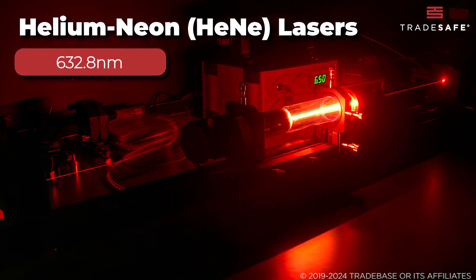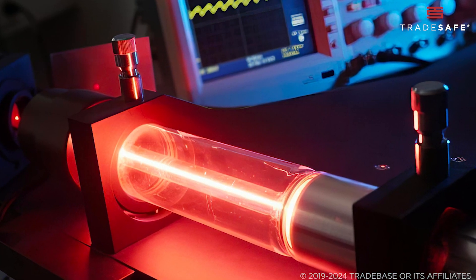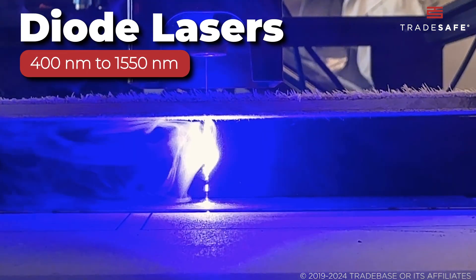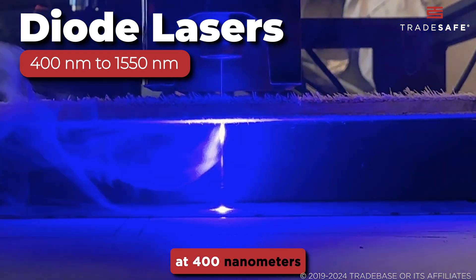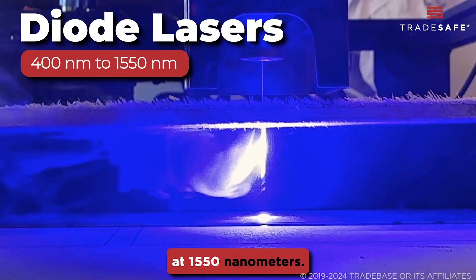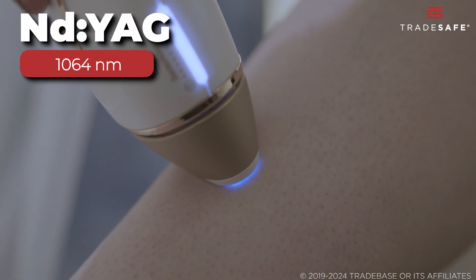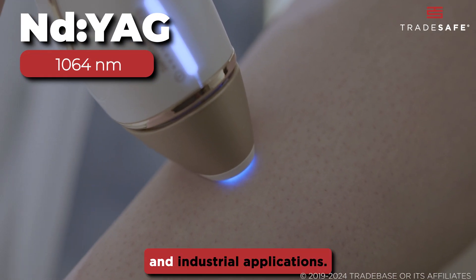Helium-neon lasers typically emit red light at 632.8 nanometers. Diode lasers vary widely, from emitting violet light at 400 nanometers to infrared lasers at 1,550 nanometers. Nd:YAG lasers emit light at 1,064 nanometers, used in medical and industrial applications.